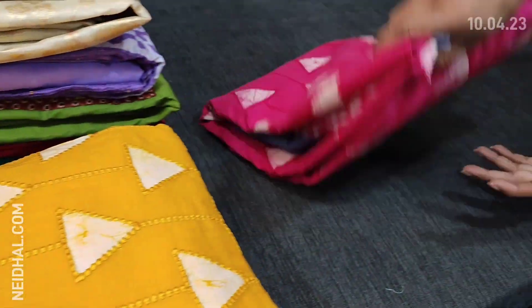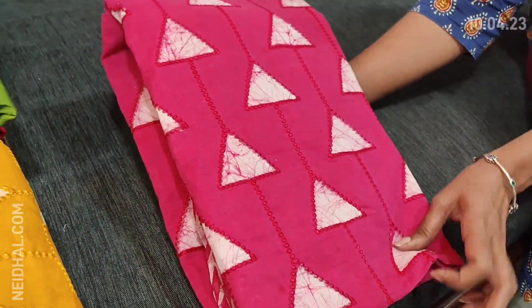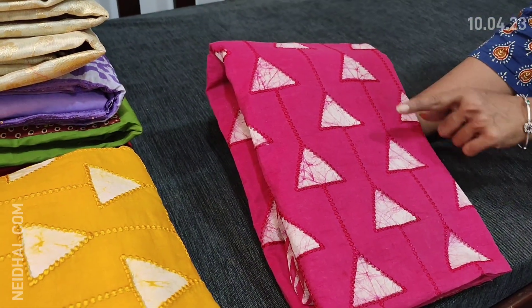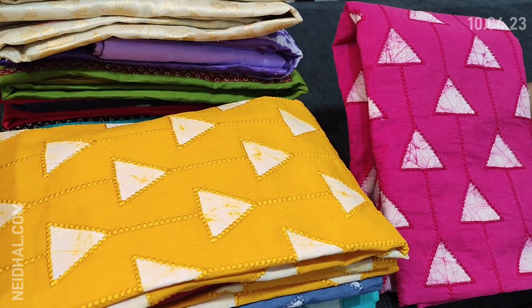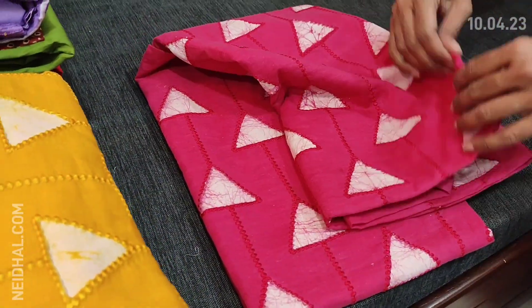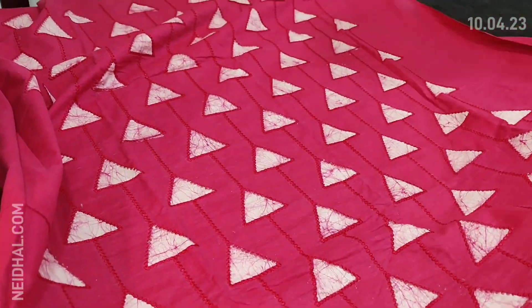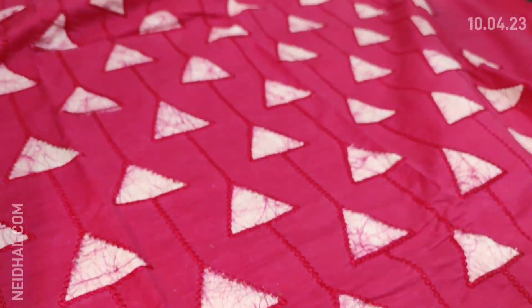Let us see the next collection. The fabric is premium cotton — pure soft cotton with original wax batik design done in a geometrical pattern. All these are complete embroidery work done on the front side of the top. It's a nice bright pink color — pink with a bluish gray combination — very soft pure cotton material. The front side has the design and it's plain at the back, in dark pink.